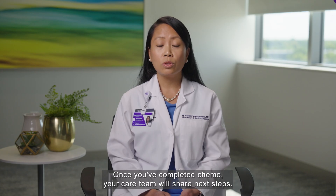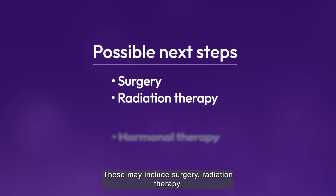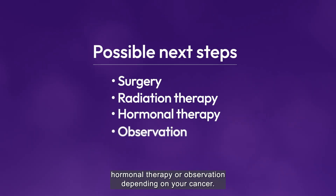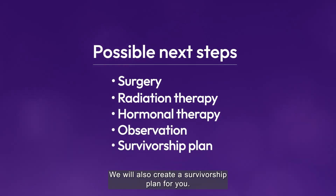Once you've completed chemo, your care team will share next steps. These may include surgery, radiation therapy, hormonal therapy, or observation, depending on your cancer. We will also create a survivorship plan for you.